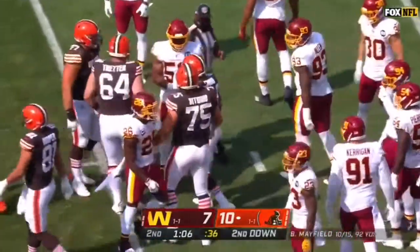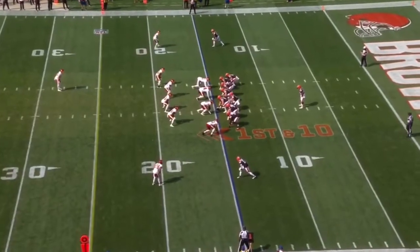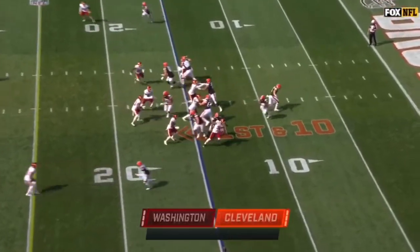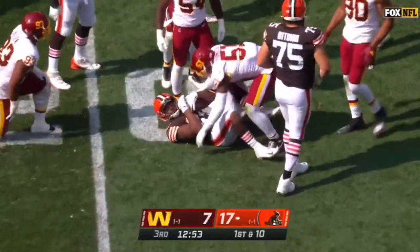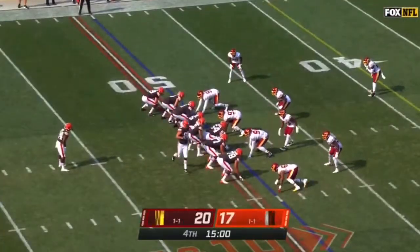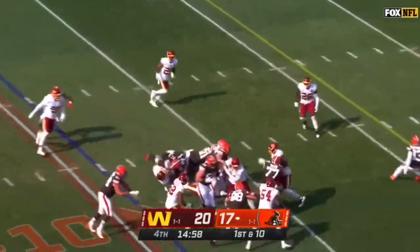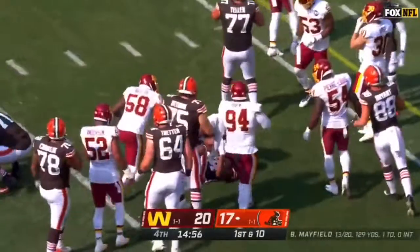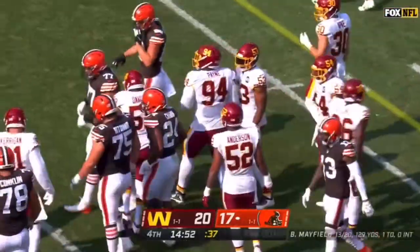Landon Collins with the tackle after the four yard run. Continuing in the third quarter, 17-7 lead for the Browns. Starting from their own 15 yard line, Chubb carries to the 19 yard line. Twenty-six of their 27 second-half yards have come on this drive, as Nick Chubb turns into Washington territory down near the 43 yard line.